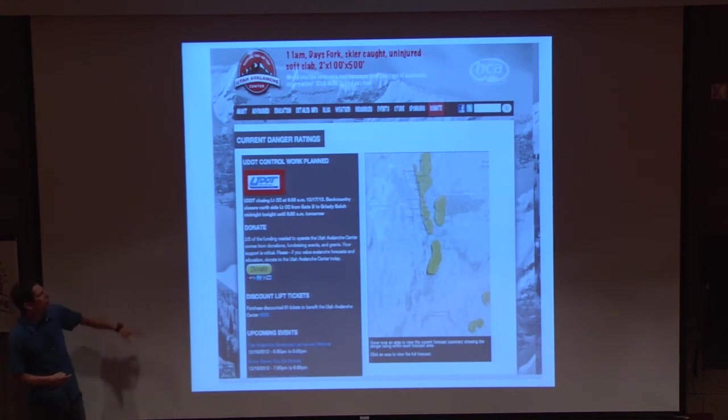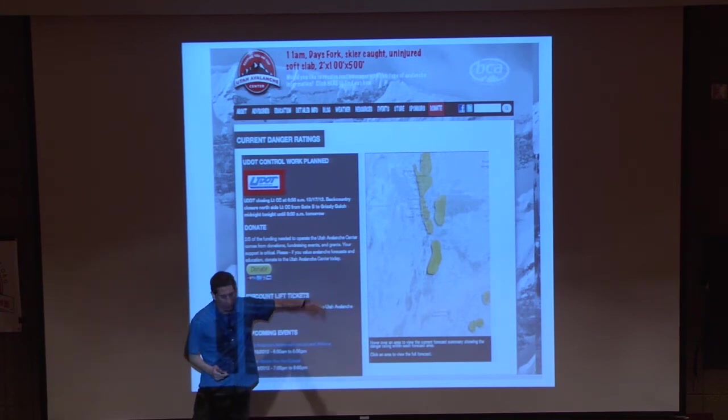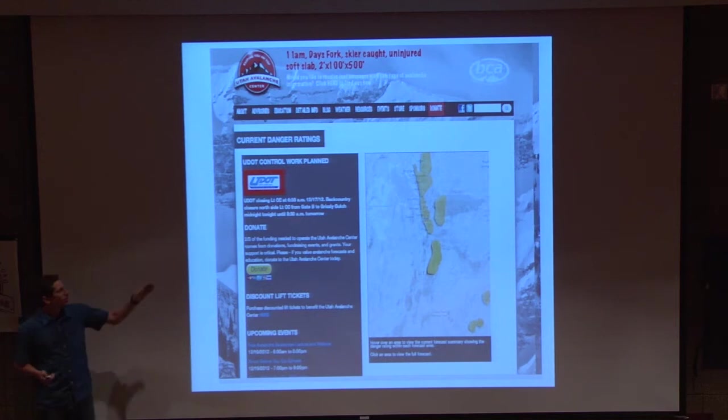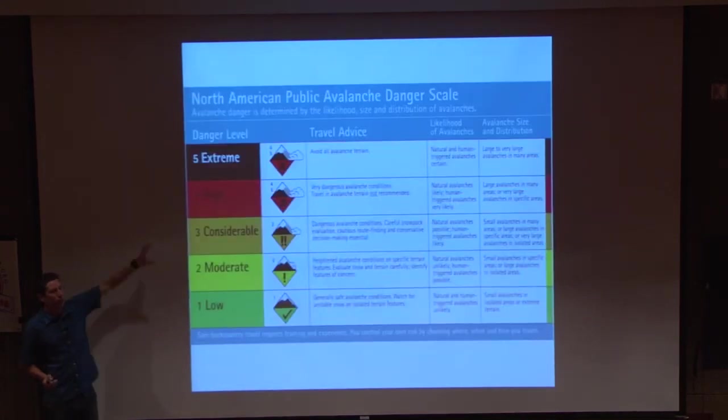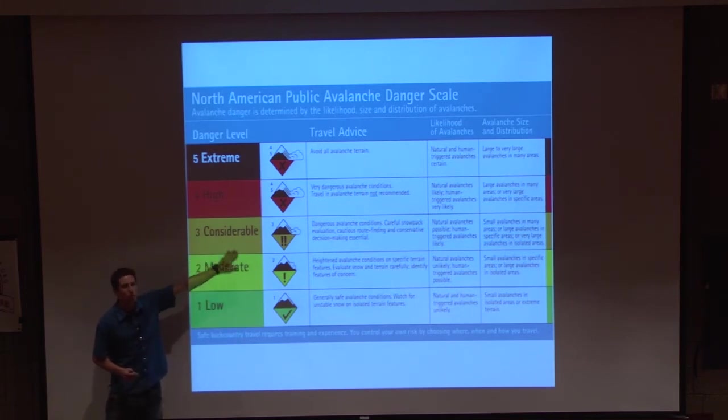This is what the homepage for the Utah Avalanche Center looks like. When you click on one of these highlighted areas, that color corresponds to the North American danger scale. If you go to any different avalanche site, it's all the same. And now we're on the same page with Europe, Canada, and New Zealand — we're all using these international symbols.